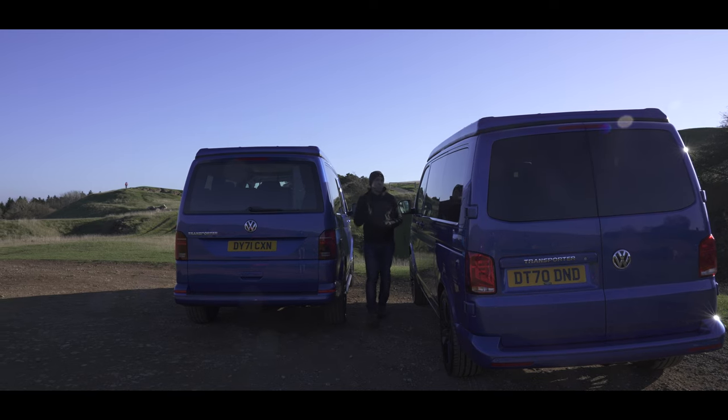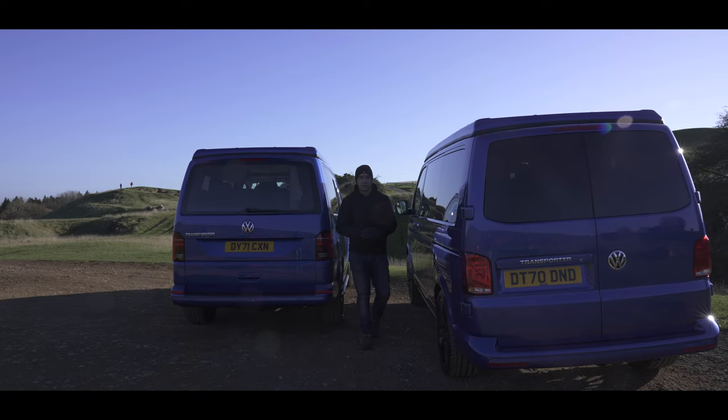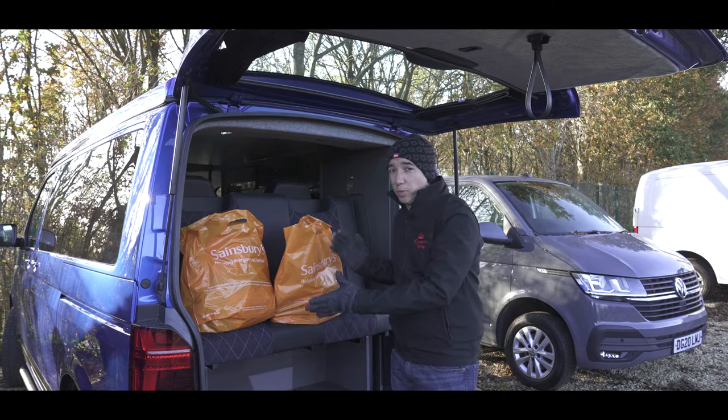So we decided we would put both types to the test in a series of challenges. If you're the sort of person that likes to fill up the back end of the camper van with loads of stuff — shopping, for example.